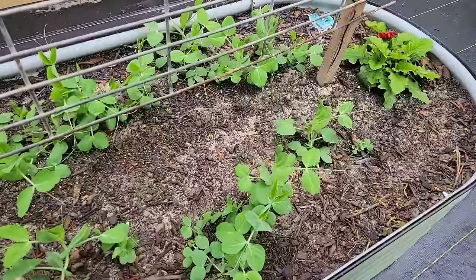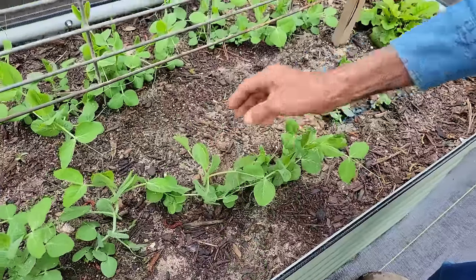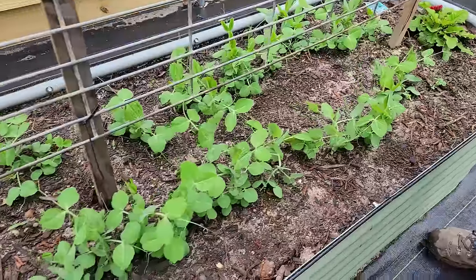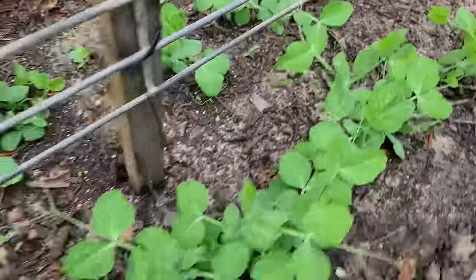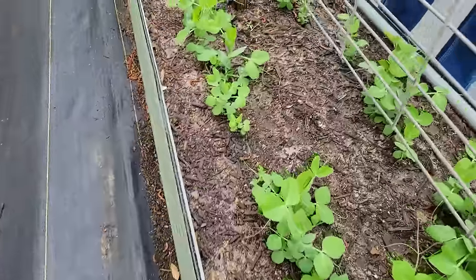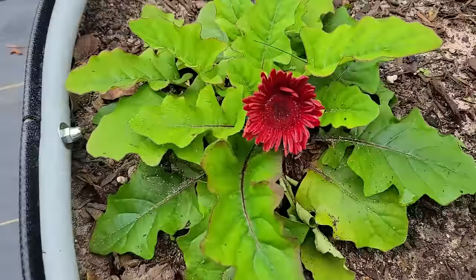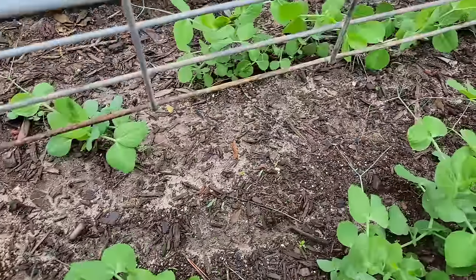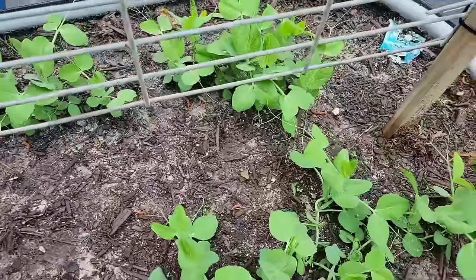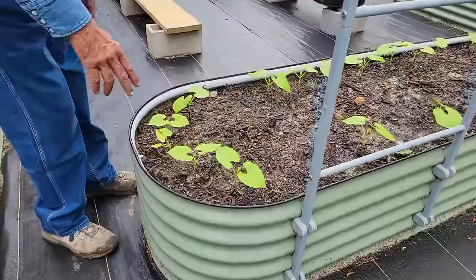Here we are at our English peas — our Little Marvels. Everything always wants to go to the outside edge of a bed. We're gonna get some string or little sticks to run them up and get them started. They're trying, they're gonna get there. We're excited — this Vego bed is really doing good as far as the English peas are concerned. Wanda has her daisy down here. The carrots haven't showed up yet; I didn't really expect them to do well in this soil since it's not ideal for carrots.